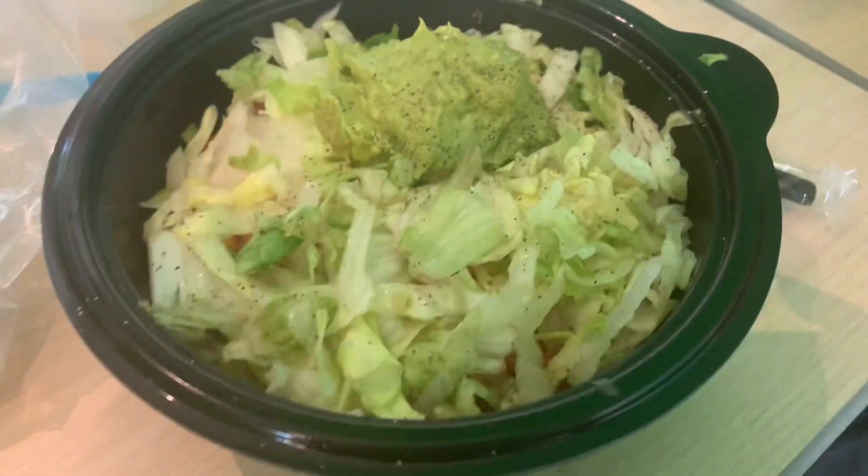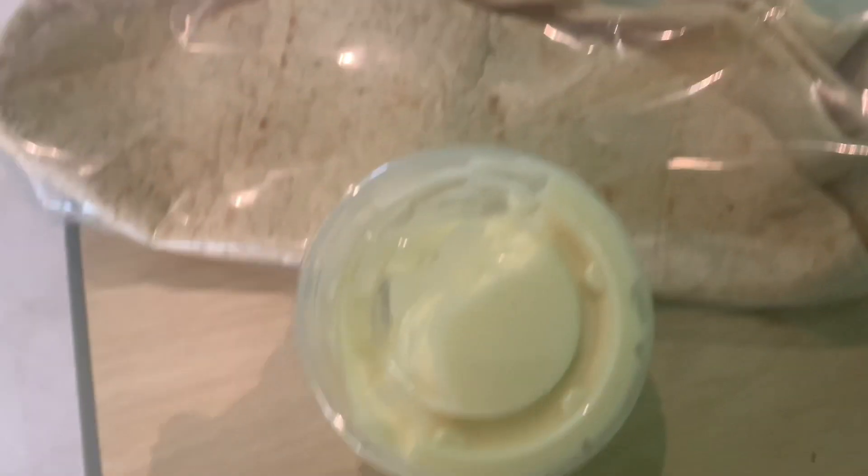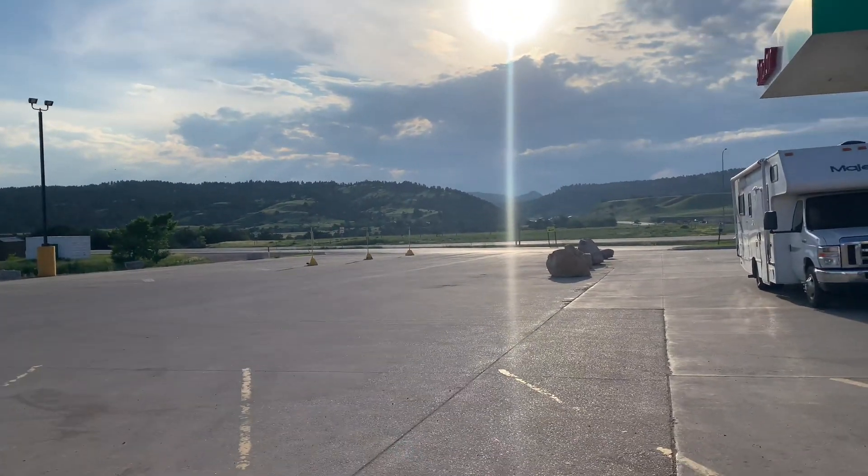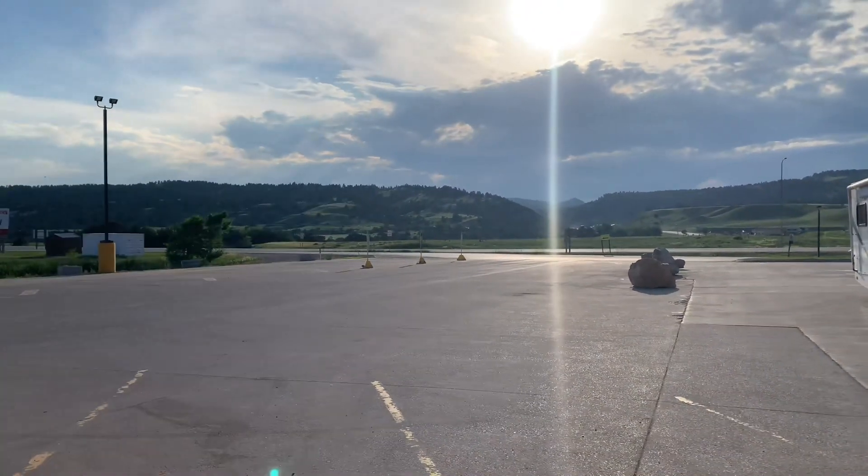Then for supper we hit Subway. I get a protein bowl and I bring my own low calorie wrap and my own low calorie mayo, and that way I know my wrap is going to be low calorie.